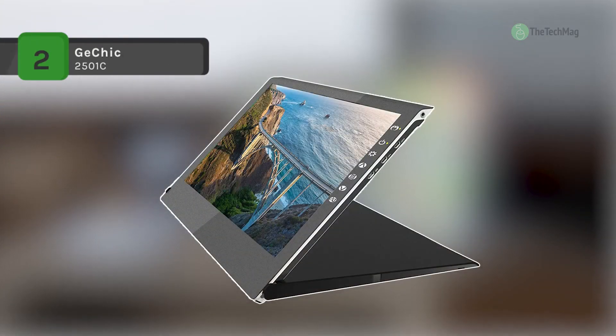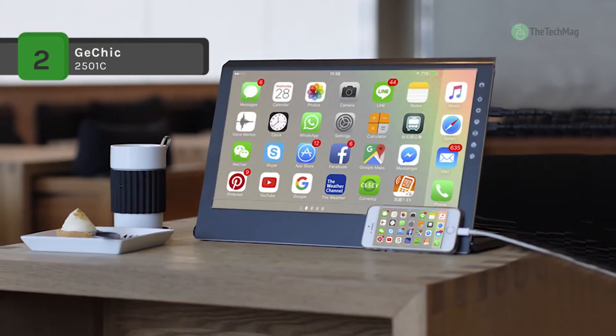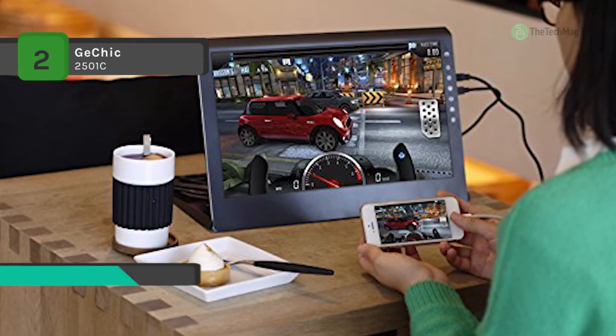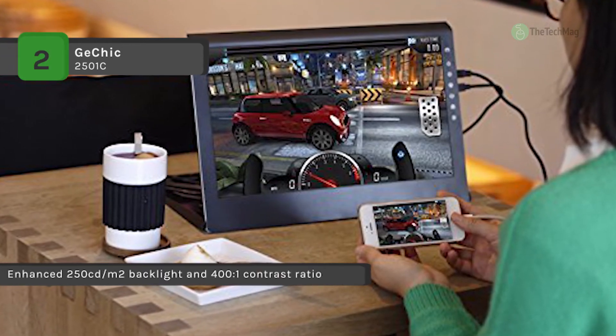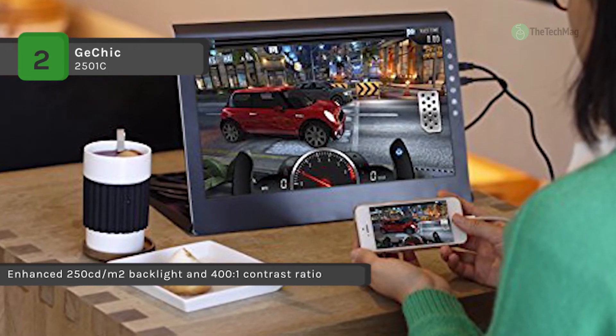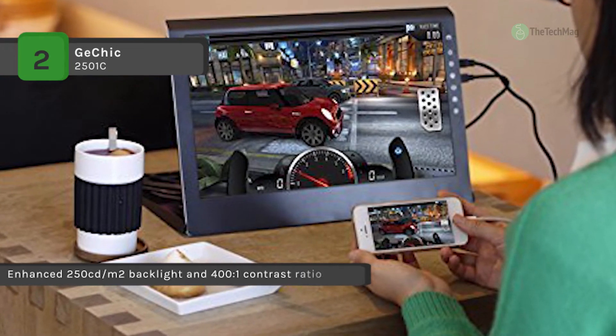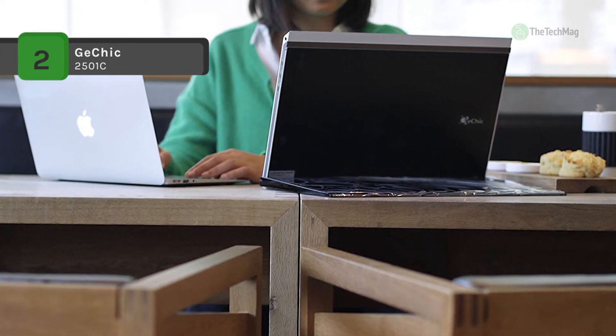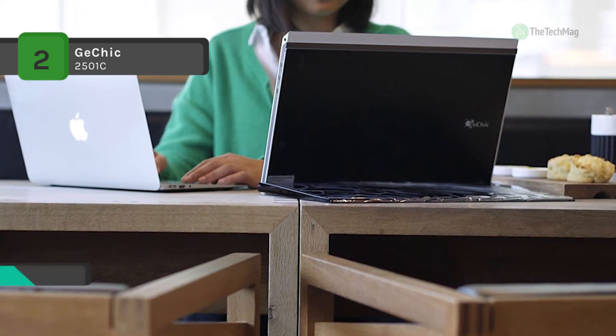The GE Chic 2501C comes with a new IPS panel offering a vivid 1920x1080 resolution for image clarity and precision. It provides a 160-degree viewing angle which allows two or more players to view the screen for optimal gameplay. It allows you to adjust the color temperature and color effect suited to your preferences, and provides the best application for adopting a dual monitor setup with laptops.